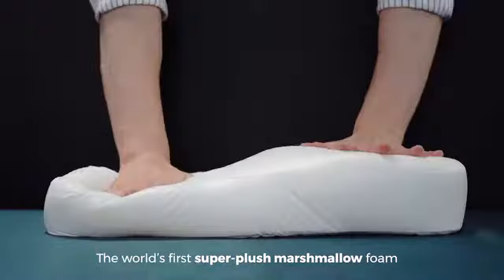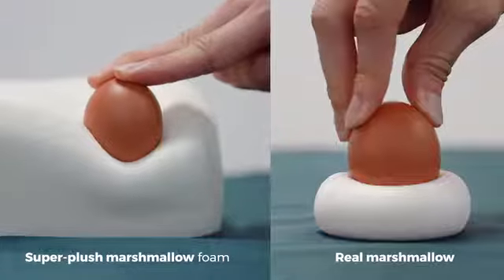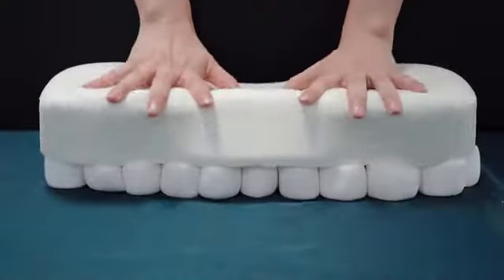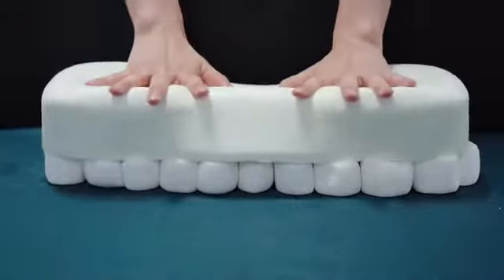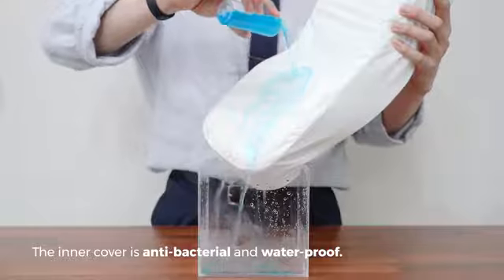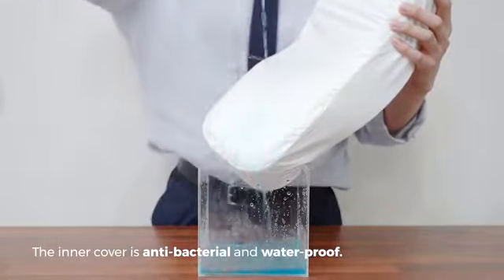The world's first super plush marshmallow foam provides comfort and support throughout the night without overheating. It's also engineered to maintain its shape and function over many years to come. Its stretchy cooling cover is breathable and keeps your head cool and sweat-free. The inner cover is antibacterial and waterproof.